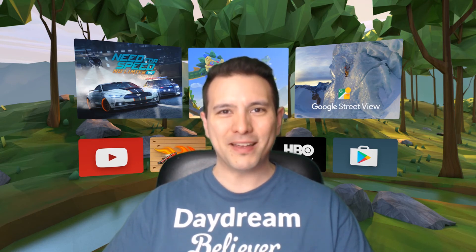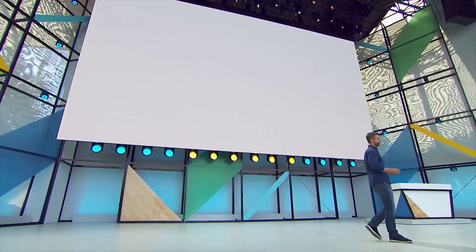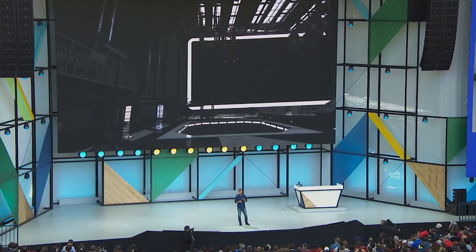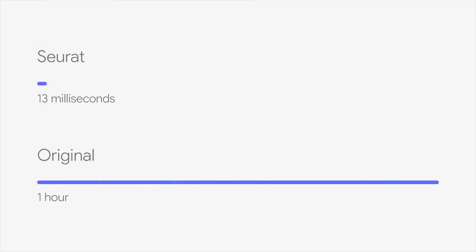Finally, Google announced a new VR technology called Seurat, which will allow content producers to display graphically stunning VR scenes on Daydream that will now only need microseconds to render instead of hours. Seurat will be rolled out later this year and is compatible with all the major content creation platforms like Unity and Unreal. It will bring VR experiences to Daydream that before had only been possible on tethered VR devices like the Oculus Rift. By applying the Seurat technology, a scene that before needed hours to render was rendered in only 13 milliseconds by a mobile VR processor — simply stunning.